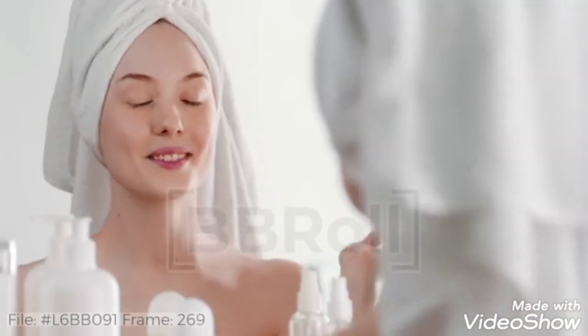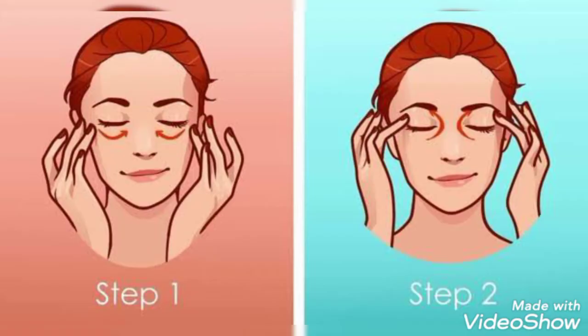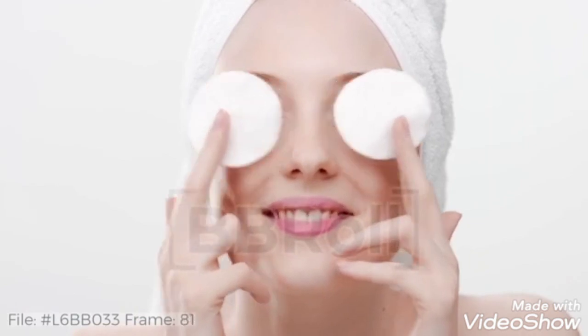Second remedy: at night before going to bed, apply vitamin E oil around your eyes and gently massage it for two minutes in a circular motion. Vitamin E works as a natural and affordable eye cream with no side effects. Not only will you get rid of dark circles, but you will also have wrinkle-free eyes. Please don't skip this step — you have to follow both steps for effective results.